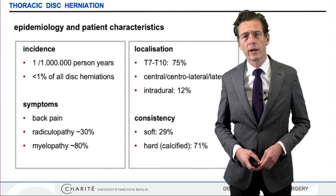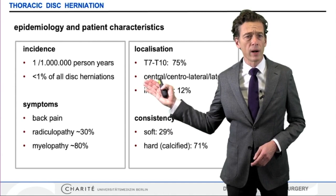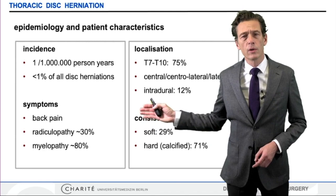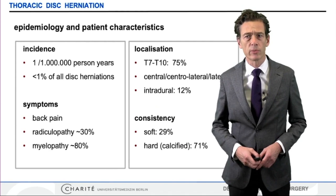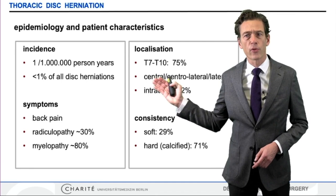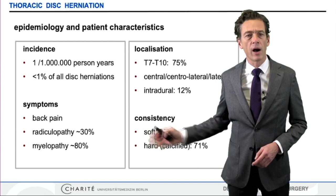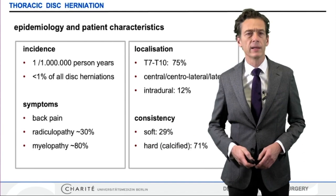Number one, these are quite rare, and this is why we are not really prepared and trained well, because less than 1% of all disc herniations are in the thoracic level. Number two, there is really no room for conservative treatment, since most patients will present with severe neurological symptoms asking for surgical treatment. Most of these lesions are localized in the mid-thoracic area, centrally and sometimes intradural, which makes it challenging to remove them without injuring the spinal cord. Most of these are hard and calcified, which again makes it difficult to fish them out of the spinal canal.